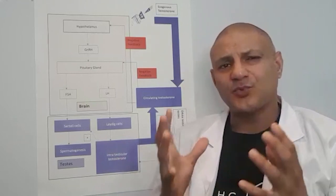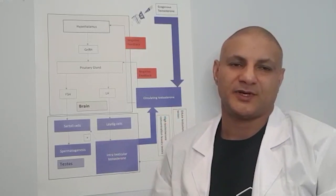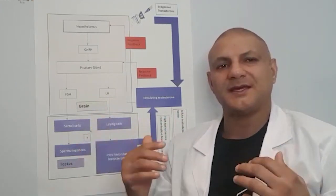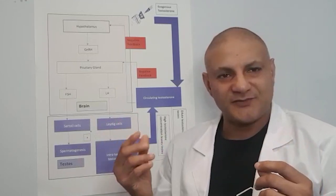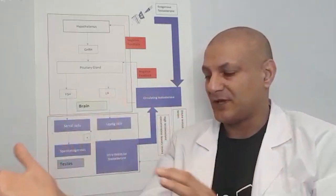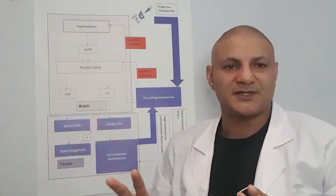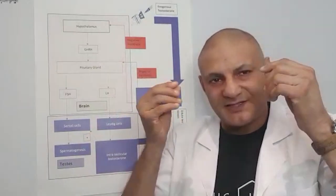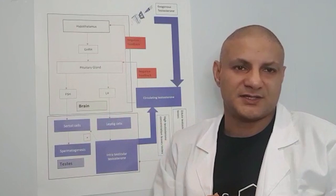One of the big considerations when starting TRT therapy is the effect it can have on your fertility. When we take any form of TRT or testosterone, what we're effectively telling the brain is that we have enough testosterone circulating in our blood, so there's no need for the testes to produce it. So we don't send those essential messages to the testes to produce testosterone.